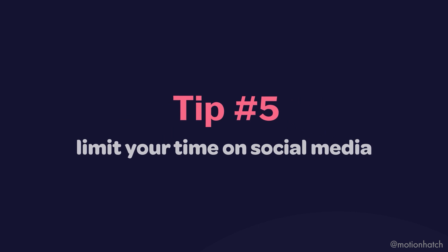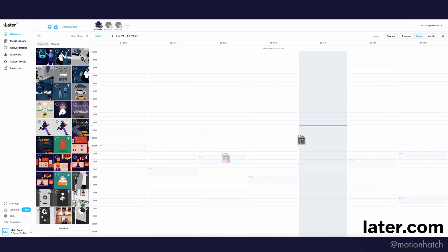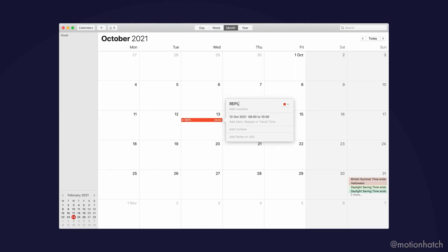Tip number five: limiting your time spent on social media. We all know it's probably smart to spend less time on social media — you end up going down that crazy Instagram rabbit hole and it's really not very productive, but it is important for your career. We can use a scheduling tool like later.com or Buffer to schedule our posts in advance, so we don't have to be looking at the apps and get distracted. We can also block out time in our day to go on there, engage with other people, say thank you for comments, and like and comment on other people's posts.